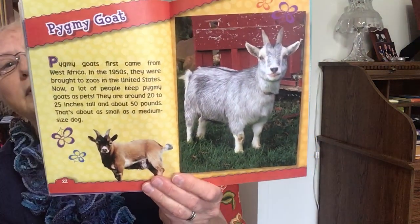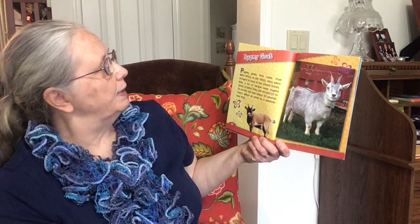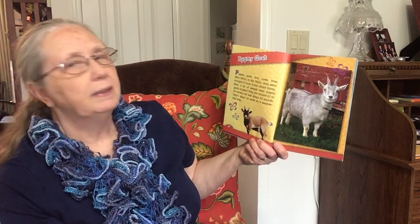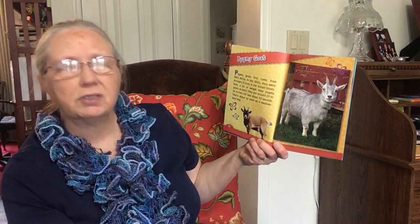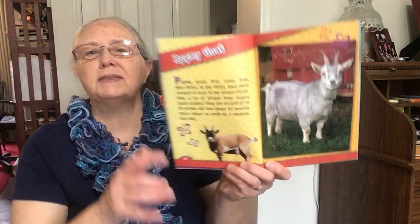Pygmy Goat. Pygmy goats first came from West Africa. In the 1950s, they were brought to zoos in the United States. Now, a lot of people keep pygmy goats as pets. They are around 20 to 25 inches tall and about 50 pounds — that's about as small as a medium-sized dog.